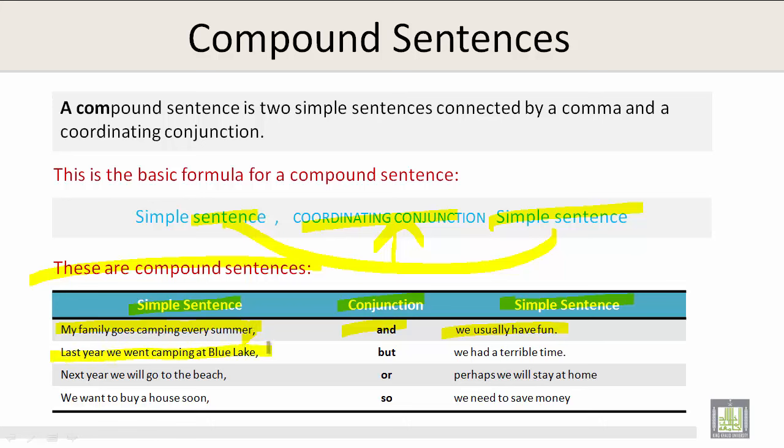Last year we went camping at Blue Lake, but we had a terrible time. 'But' in this example is showing two opposite feelings and or directions.